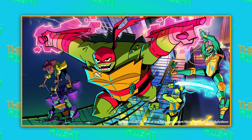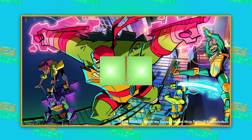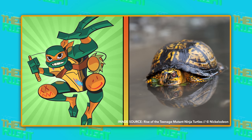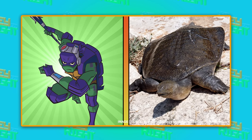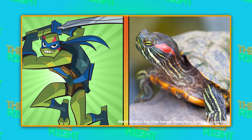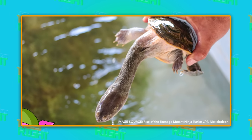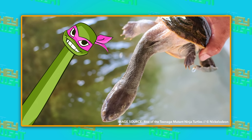With the upcoming Nickelodeon reboot, Rise of the Teenage Mutant Ninja Turtles, the show's animators have made some of the most unique-looking turtles the Turtleverse has seen in years. Because for the first time ever, each brother is his own species of turtle. Raphael is a snapping turtle, Michelangelo a box turtle, Donatello a soft shell turtle, and Leo a red-eared slider. Unfortunately for the Eastern Longnecked Turtle, it'll have to wait for another reboot to get its time in the spotlight.